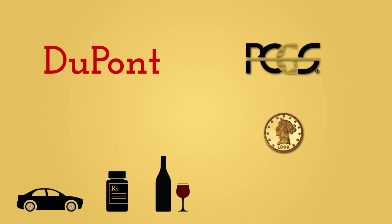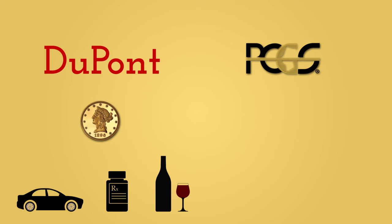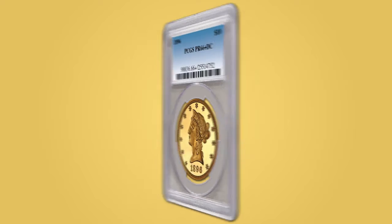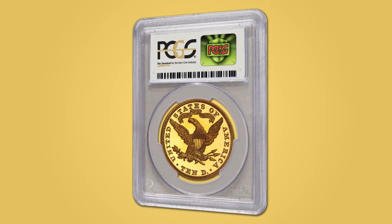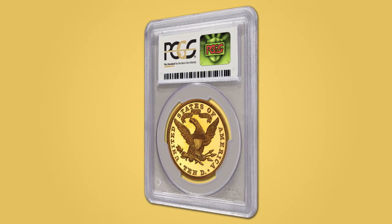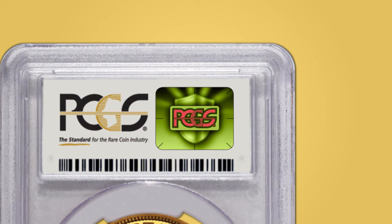And now, because PCGS knows that you value your coins, we've engaged DuPont to bring Izon 3D hologram security to the world of numismatics. Beginning in January 2014, verification of your PCGS certified coins will be easier than ever.